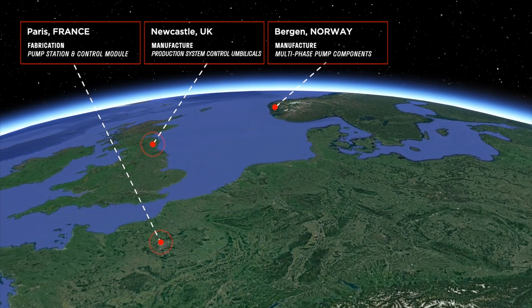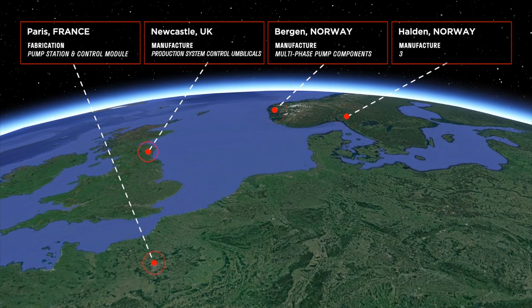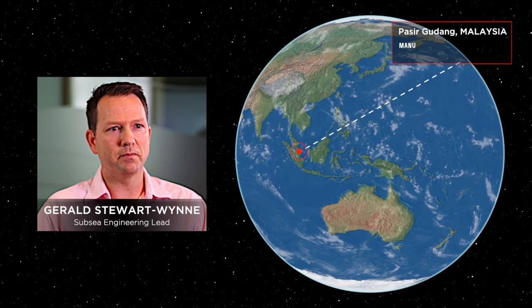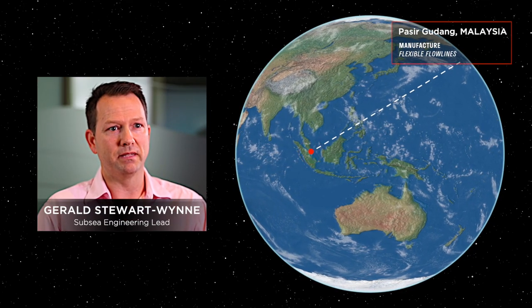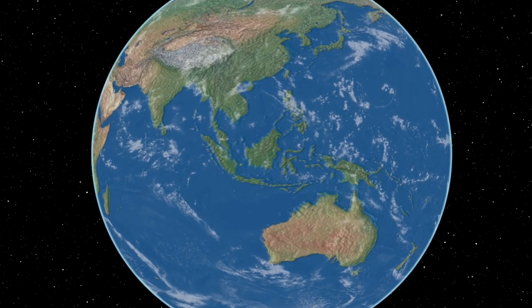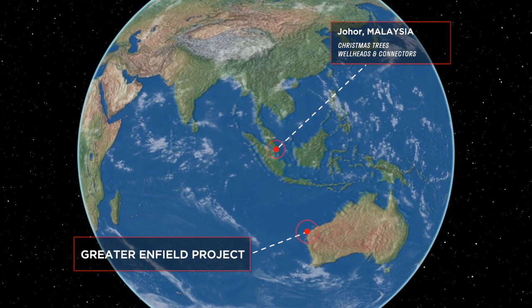The 32 kilometre power umbilical for the multi-phase pumps was manufactured at Nexans in Halden, Norway. The multi-phase pump used on the Greater Enfield project was Australia's largest and a first in Australia with a qualified high voltage motor. The flexible flow lines were manufactured at Technip FMC's AsiaFlex facility in Malaysia. The 1TBC Christmas trees, wellheads and connectors were manufactured and tested in Johor, Malaysia prior to mobilisation to Australia.